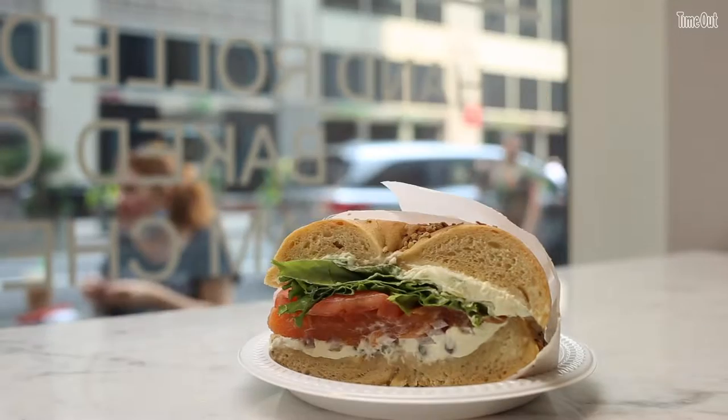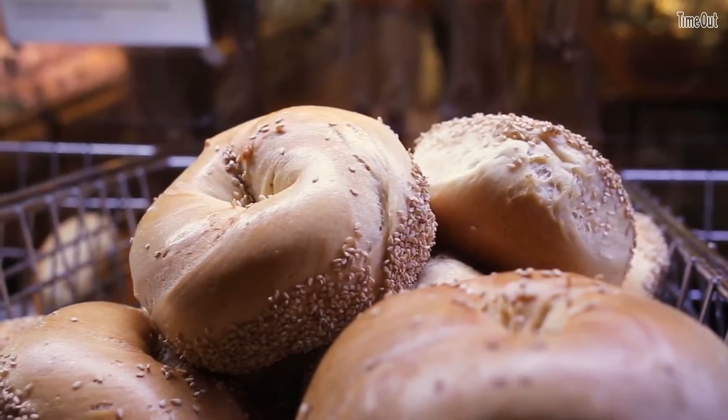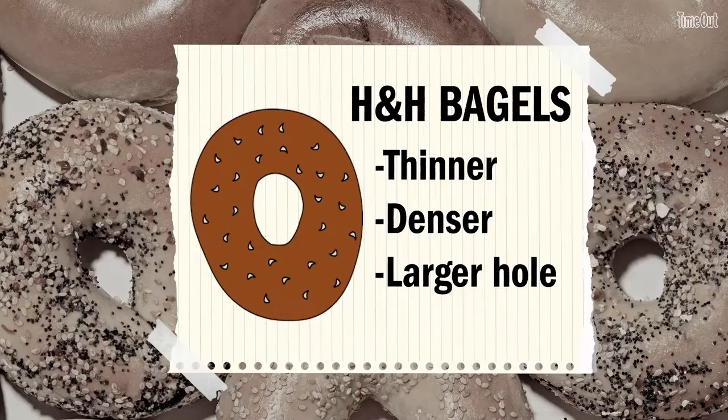The bagel has gone through a bunch of changes in New York. Sometime in probably the 60s or 70s, the bagel had morphed into kind of a larger size. It came down to basically H&H style. What that means is a relatively large hole, relatively thin around, very chewy, relatively dense.